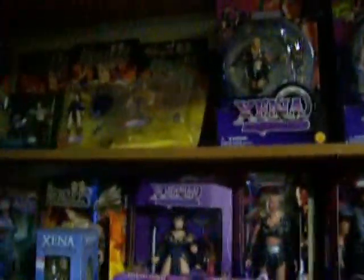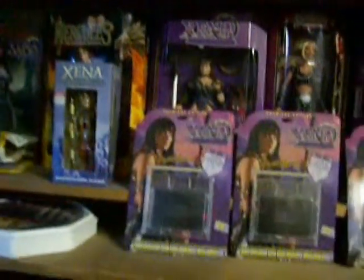Here's some more dolls, and more dolls. I bought a bunch from KB Toys, something like that. More dolls. And there's Argo. And there's some Xena plates.